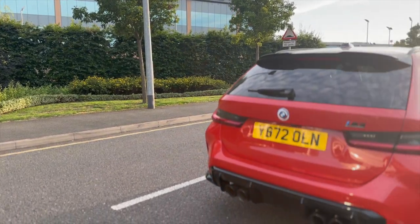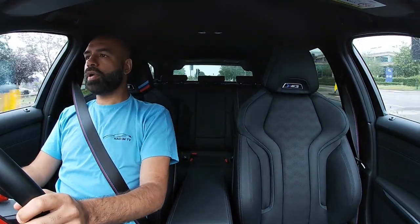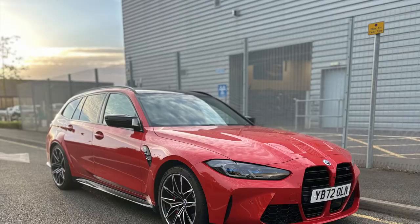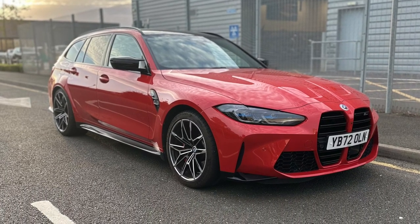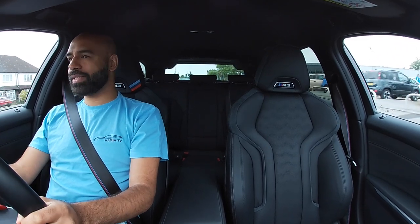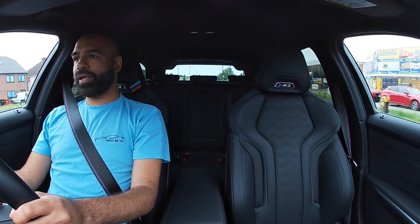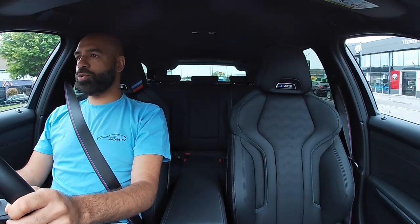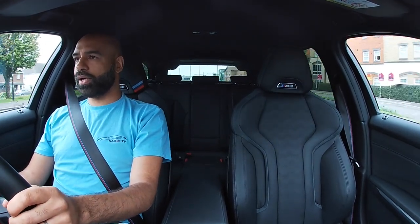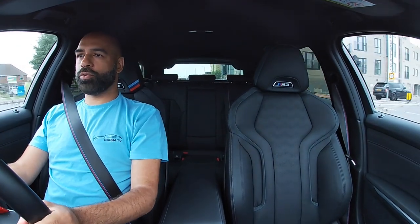I don't know how you drive this sensibly in the UK, because I really don't want to drive it sensibly. I could potentially lose my licence in this very, very quickly — absolutely bonkers, love it to bits. Huge thanks to Marius and Lucas at Cartridge BMW for arranging this car for me, very much appreciated. I'm trying to get my hands on the new M2 at the moment, and Marius and I have had some conversations about that, so hopefully you'll see the M2 on here. Thanks for watching — I'm going to go and enjoy this car even more, legally of course. I'll be back very soon — bye for now.